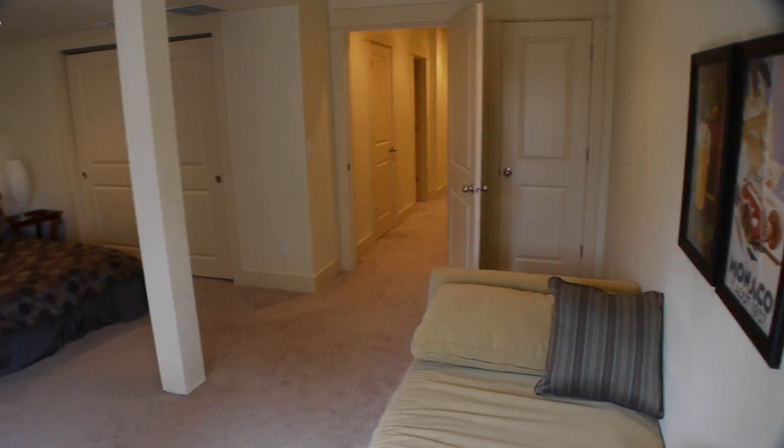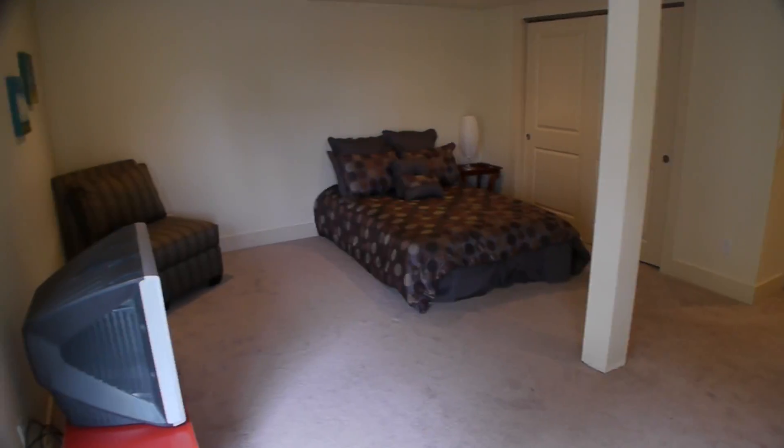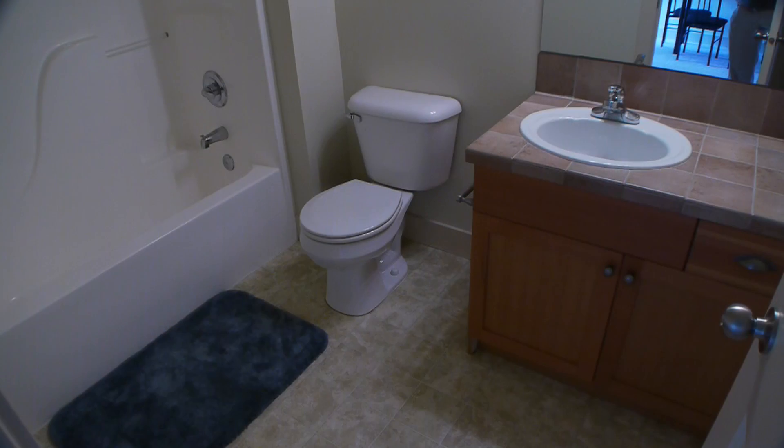On the entry level, tile floors greet guests and a second master suite offers pleasant northeast outlooks.